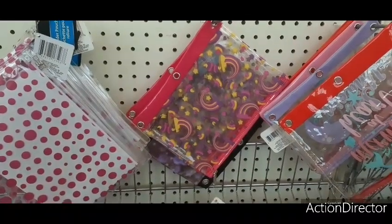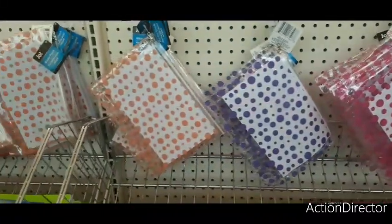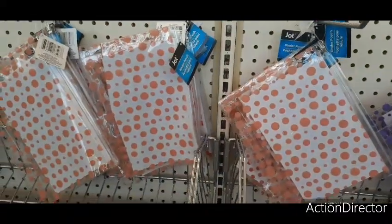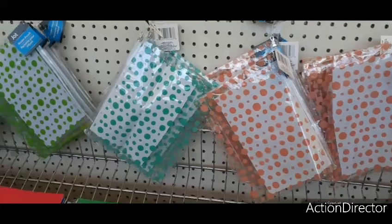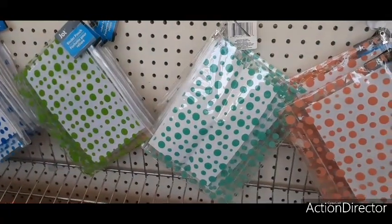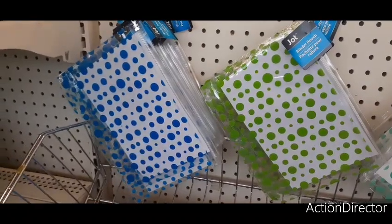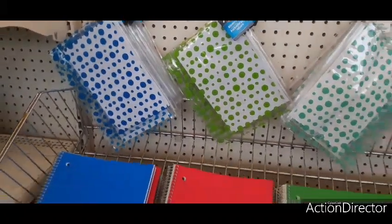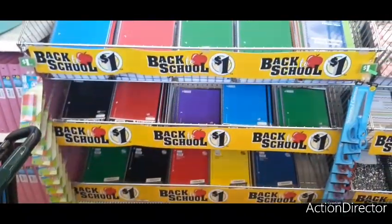Up here we have more pencil pouches — orange, purple, pink — and also the hot pink with the rainbows, which is really cute. Moving over here we have orange, a tan/Tiffany teal, actual green, and blue — so there is a lot to pick from. And then you have all these spiral notebooks as well.